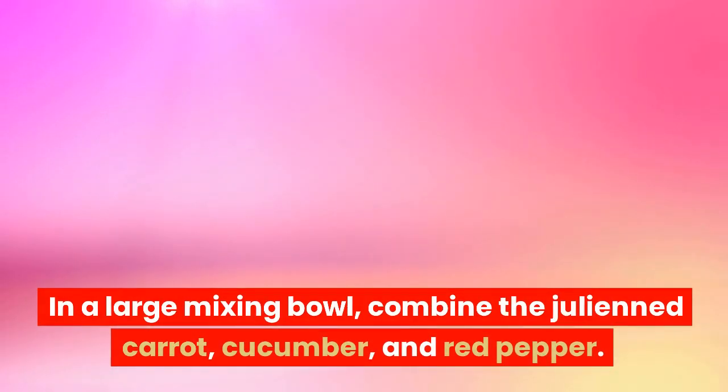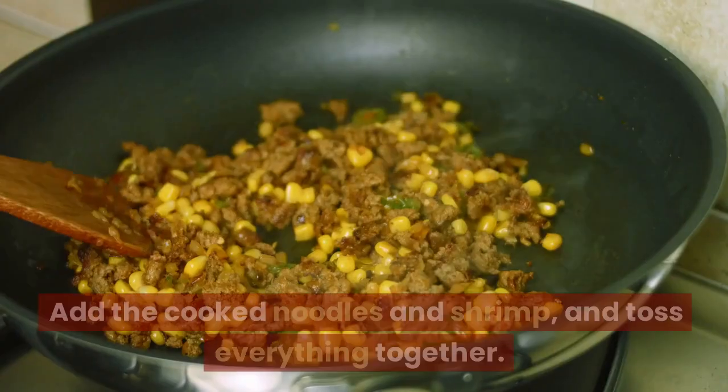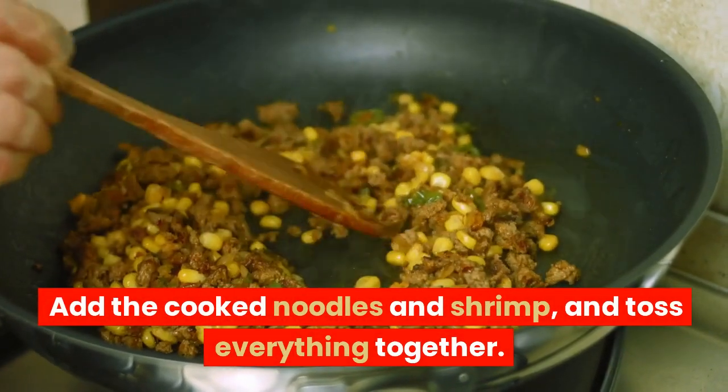In a large mixing bowl, combine the julienned carrot, cucumber, and red pepper. Add the cooked noodles and shrimp, and toss everything together.